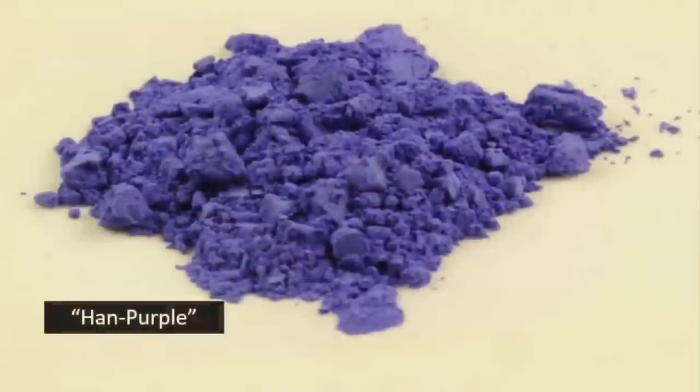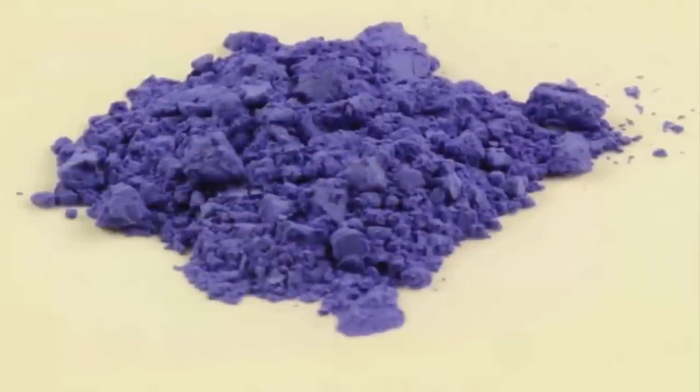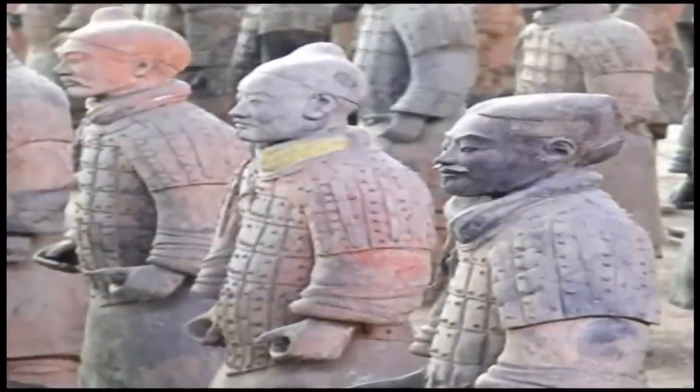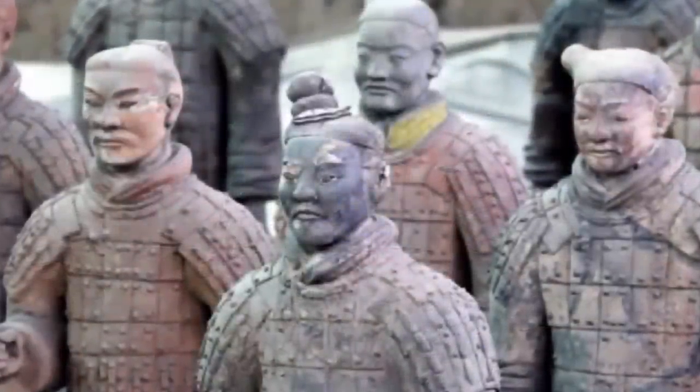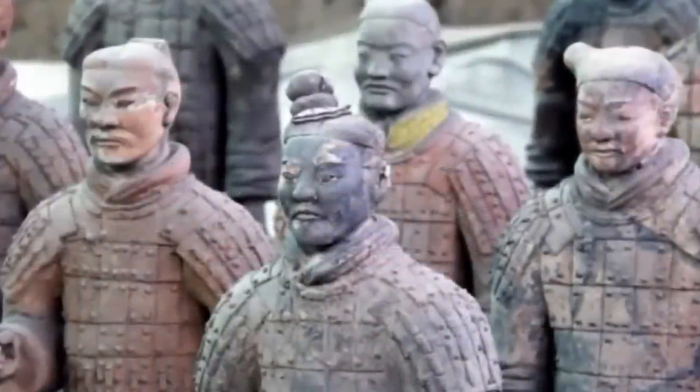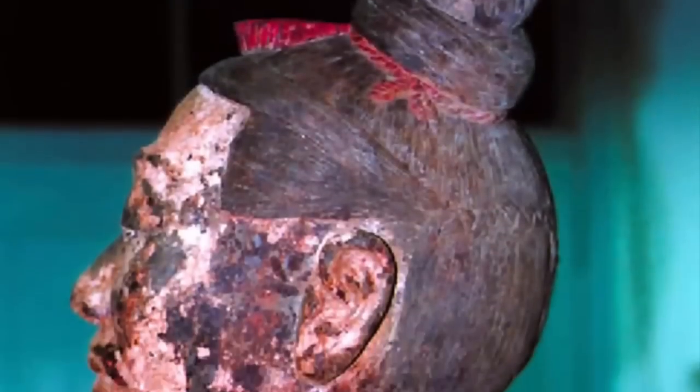Known as Han purple, it has been found on relics dating back 3,000 years. Used in wall paintings, on the terracotta warriors, ceramics, metalwares and jewelry, the pigment found its way into many ancient Chinese art and, amazingly, this intriguing pigment is a technological wonder.